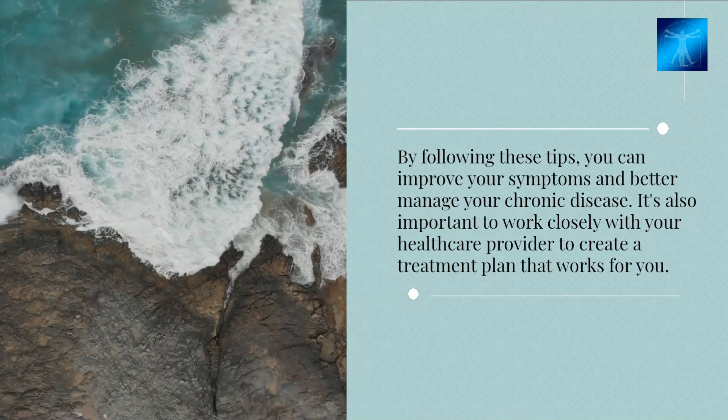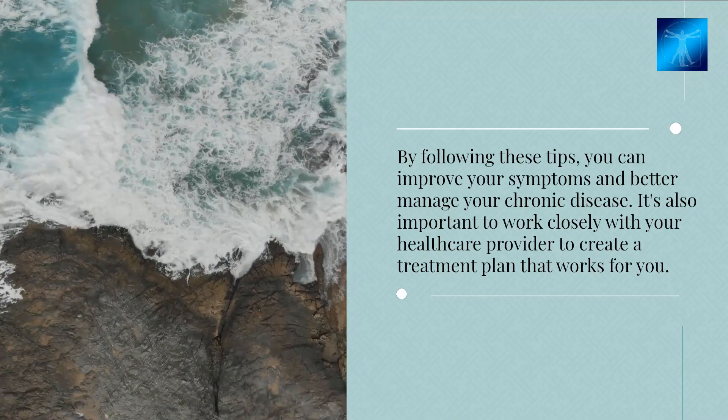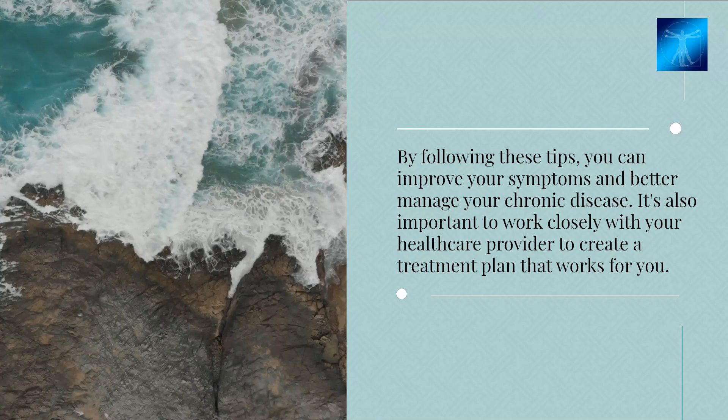By following these tips, you can improve your symptoms and better manage your chronic disease. It's also important to work closely with your healthcare provider to create a treatment plan that works for you.